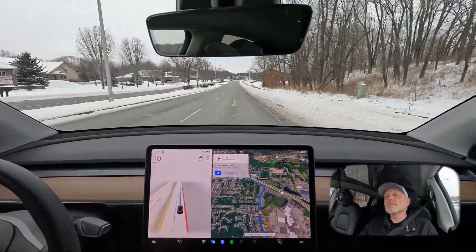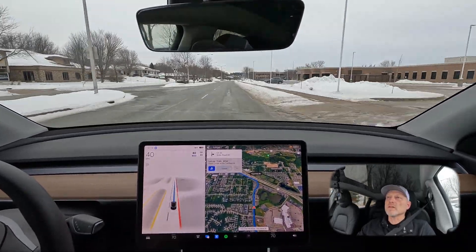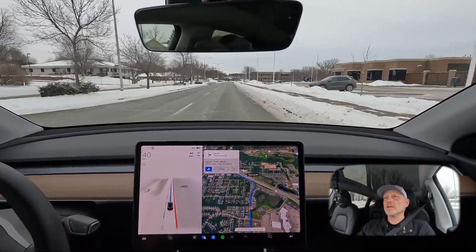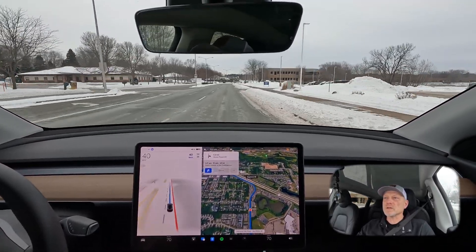So far, no issues. Continue on our route. As we go through this, we're going to be coming up on the point in about 30 seconds where the first fail occurred. We'll see if it fails again.